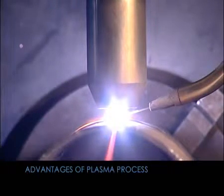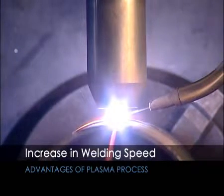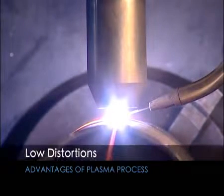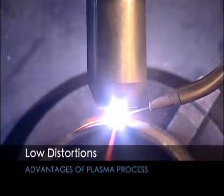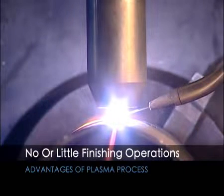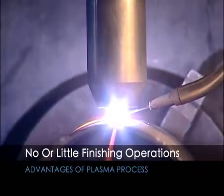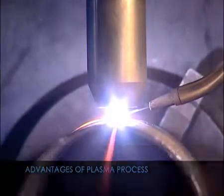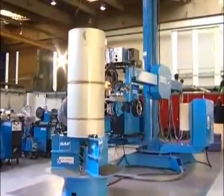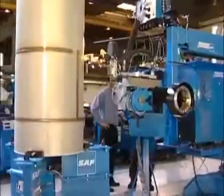Additional advantages include increased welding speed compared to the TIG process, low distortions compared to other processes, and resultant welds requiring no or little finishing operations due to their high cosmetic appearance with minimal reinforcement. Today SAF is proud to present an industrial solution dedicated to the manufacture of large dimension vessels, which permits the optimization of your production by working in the vertical position.